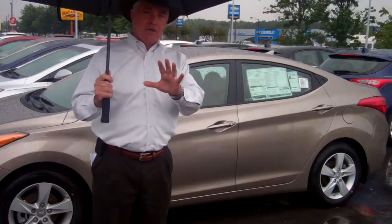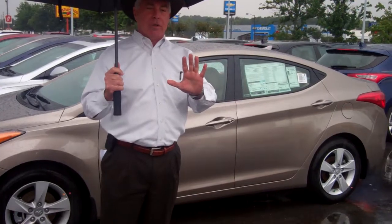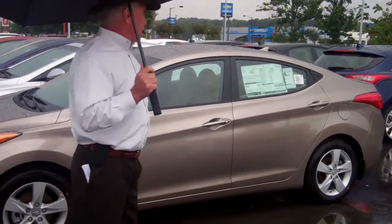Outstanding vehicle. As a matter of fact, this was car of the year for the whole industry last year. New design, great fuel economy, great looking car. We're going to take a little closer look.